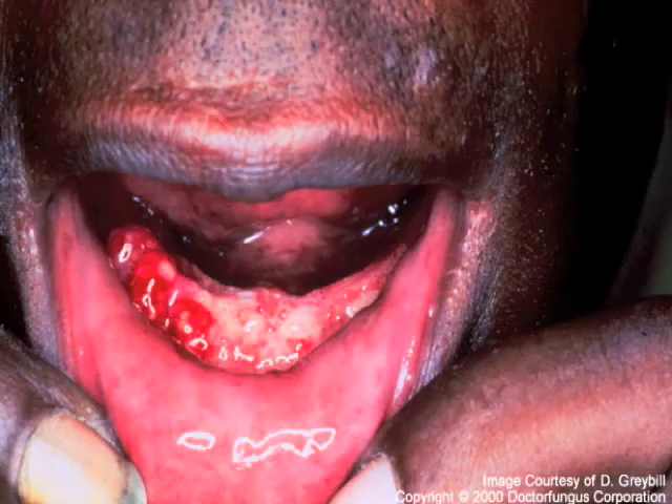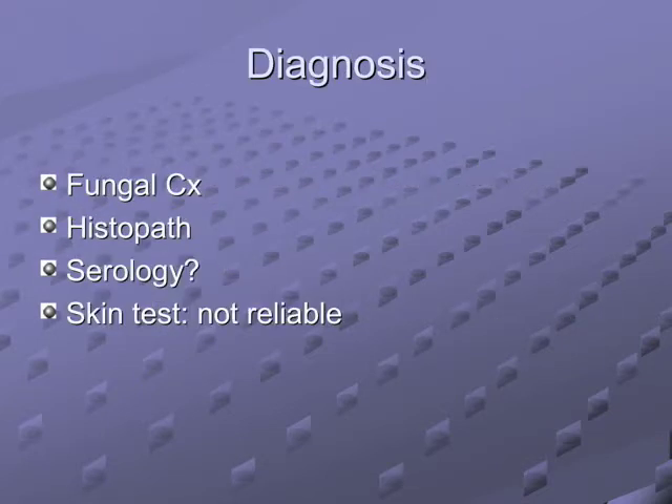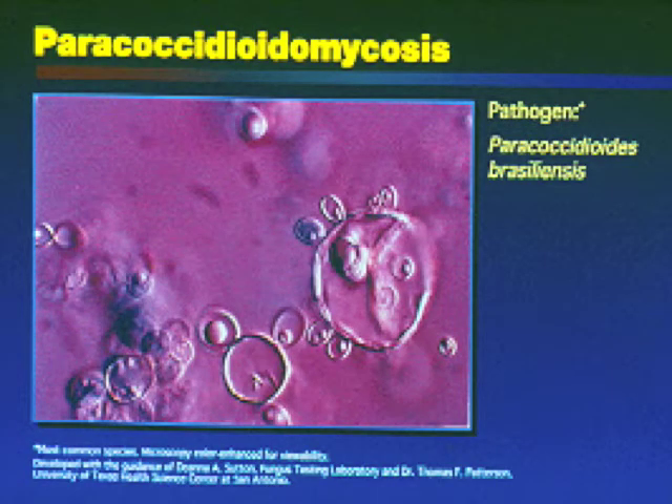Another lesion that likes the face, nose, and mouth but can go to any organ. This one has multiple daughter cells coming out, looking like a pilot's wheel. Found in Central America and Mexico, and it's dimorphic. That's paracoccidioidomycosis. It can resemble tuberculosis. Histopath is key with culture — look at those daughter cells. Treatment: itraconazole and amphotericin B. The species is P. brasiliensis.